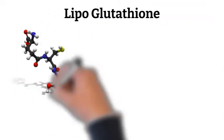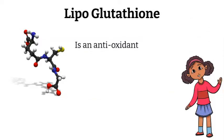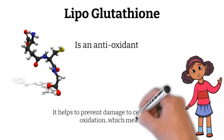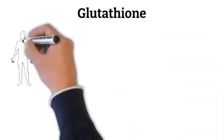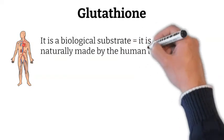Glutathione is the most potent antioxidant in the human body. It helps to prevent damage to cells created by oxidation, which means the normal metabolism of the human cells. It is a biological substrate, meaning it's naturally made by the human body.